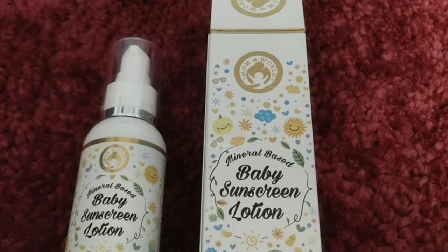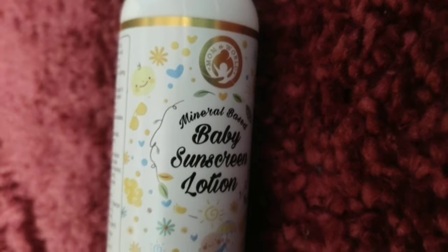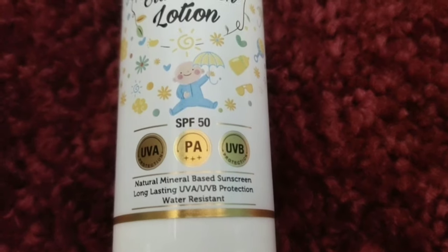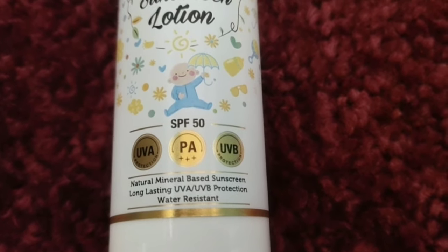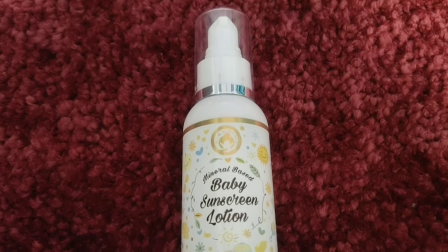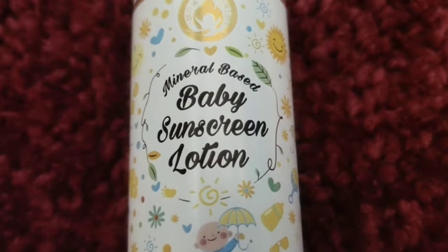So it is a very good product and very important for children. This is the Mom and World Mineral Based Baby Sunscreen Lotion SPF 50, which is very safe and natural for babies. It gives SPF 50, UVA protection PA++++ and UVB protection. This is a natural mineral-based sunscreen which is long-lasting, water-resistant, and waterproof for up to 2 hours.